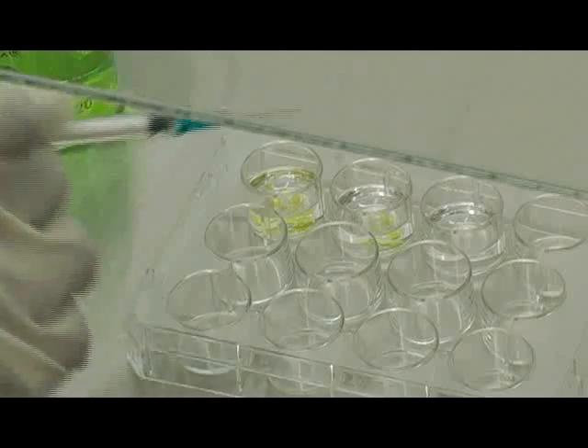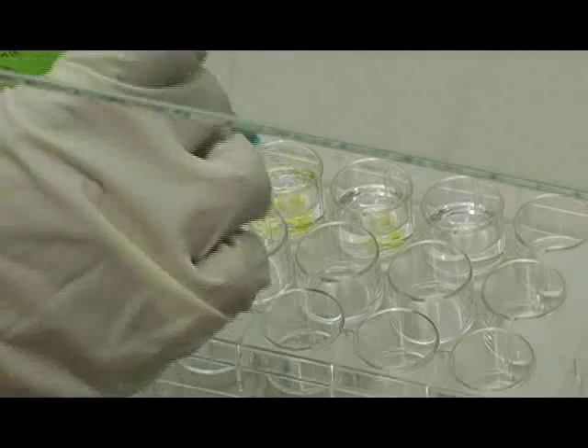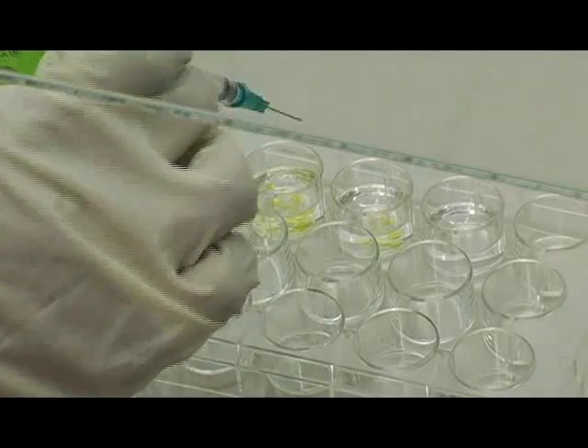Labs nowadays might have very large pieces of equipment on the bench top to measure properties of cells, and for that you need millions of cells. For cancer cells and stem cells, there are only a small number of them. We hope that by using small devices like this, we can keep track of these cells and do our studies in a more automated way.